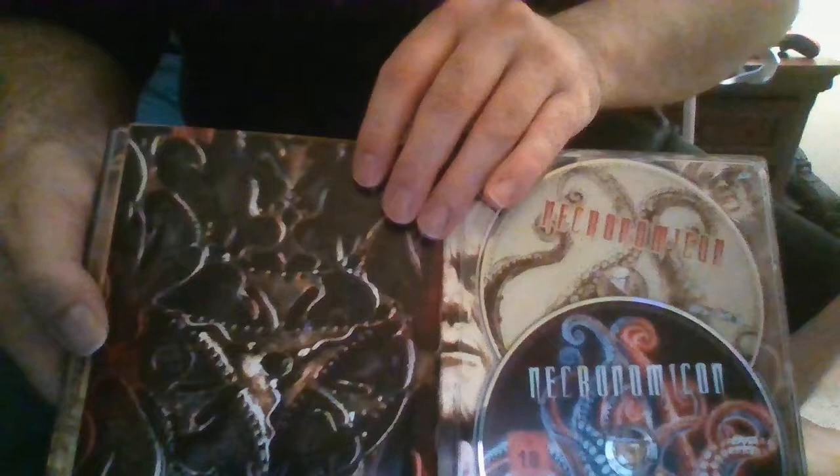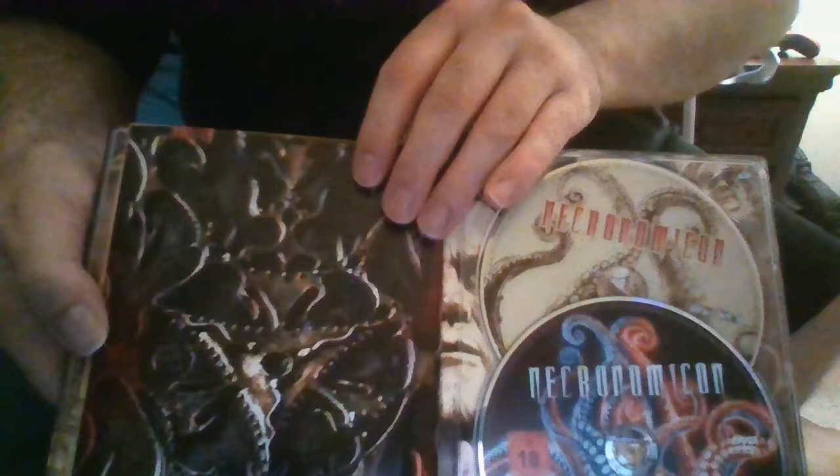I thought it was a two-disc set — it just came with the Blu-ray and the DVD — but it turns out it's a three-disc set. One of the discs is full of extras, so that'll be a nice treat.